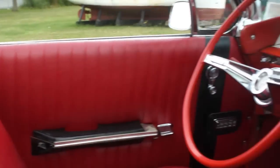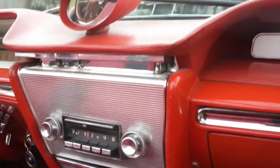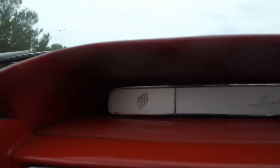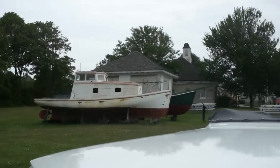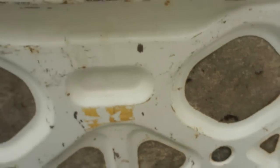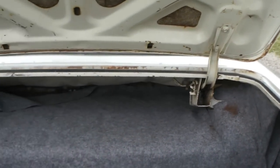You could definitely fit six people in here and go to the beach, no doubt. One key for the ignition and the trunk — cool. Looks solid back here too. I think it's got new rear brakes as well.